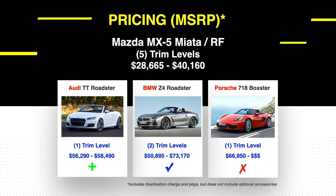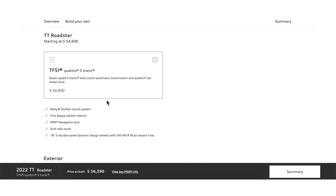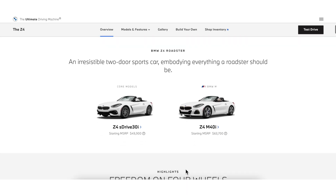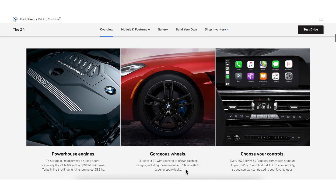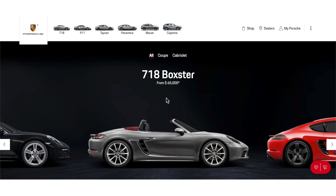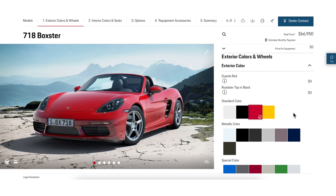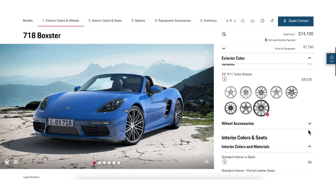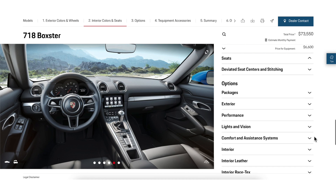Taking a look at these three cars, starting with the Audi TT Roadster: Audi is offered in one trim level and, based on the options, ranges from $56,000 to $58,000. The BMW Z4 Roadster is offered in two trim levels with two engine choices, and its price ranges from $50,895 to $73,170. The Porsche 718 is offered in one trim level and starts off at $66,950. I did not provide an upper limit because it is crazy how many options and accessories you can add to your Porsche — it can wildly get out of control, easily doubling the price.